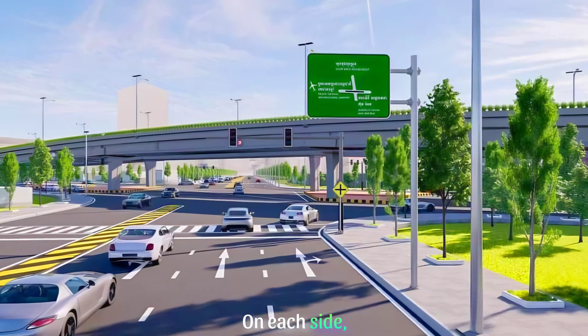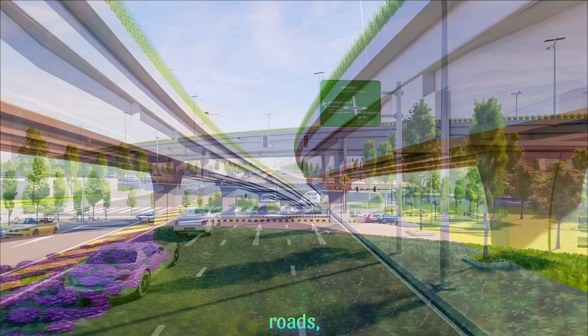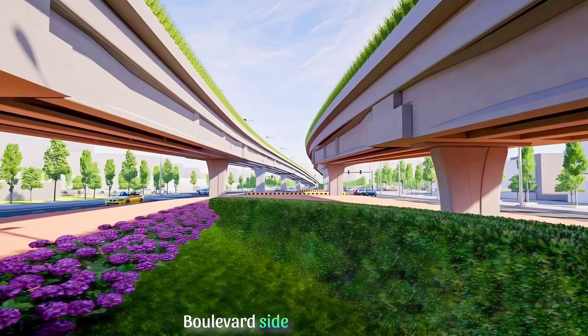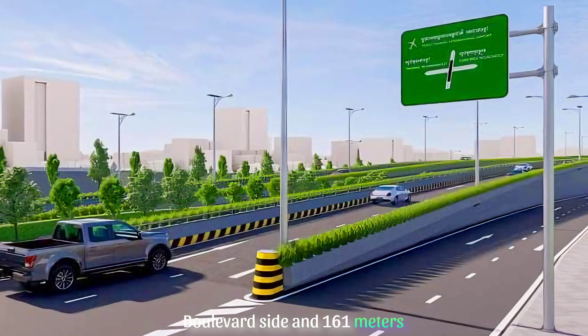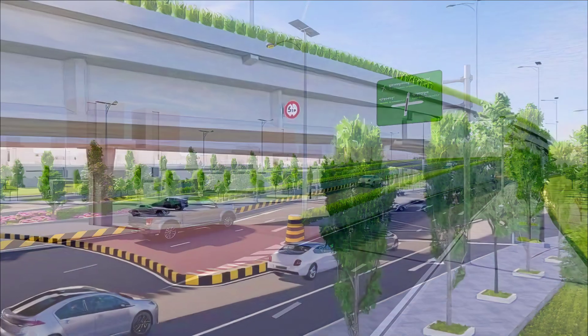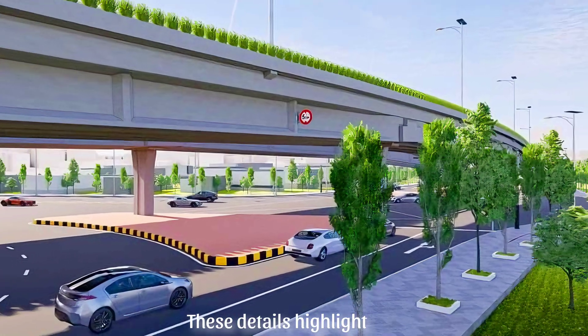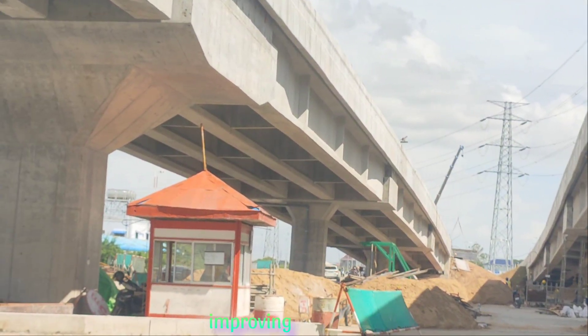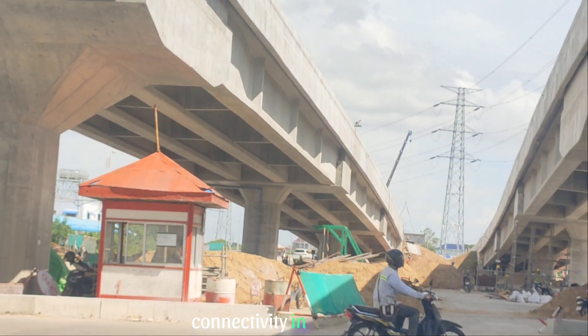On each side it connects to important roads: 180 meters on the Hun Sen Boulevard side and 161 meters on the Techo International Airport side. These details highlight not just the scale of the project, but also its vital role in improving travel and connectivity in the region.